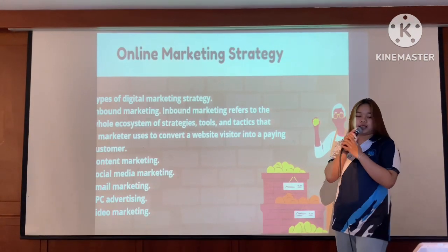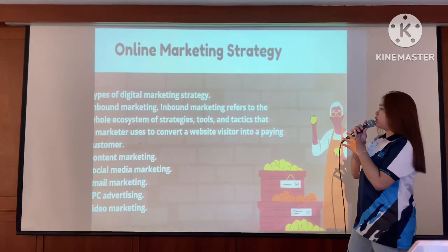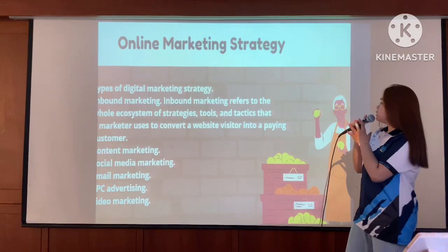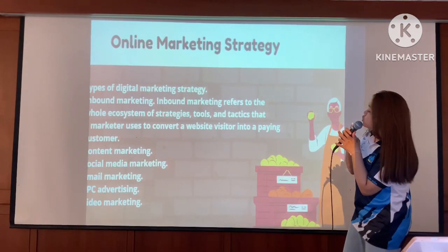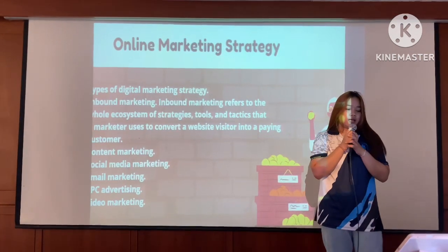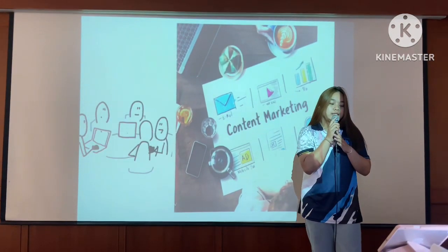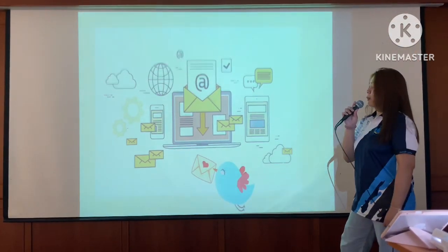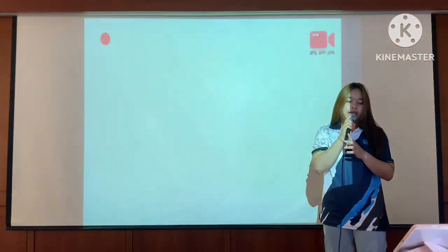Digital marketing strategy: inbound marketing. Inbound marketing refers to the whole ecosystem of strategies, tools, and tactics used to convert website visitors into paying customers. This includes content marketing, social media marketing, email marketing, PPC advertising, and video marketing.